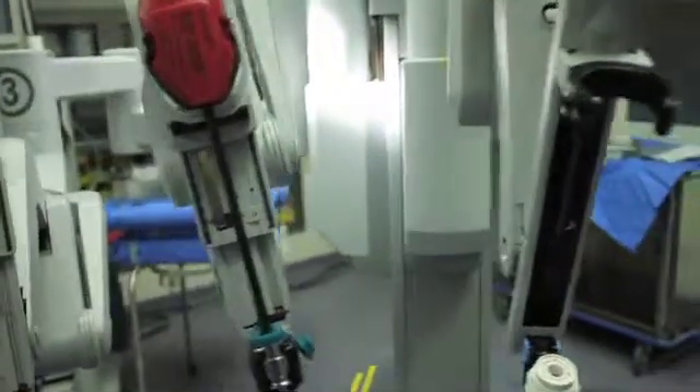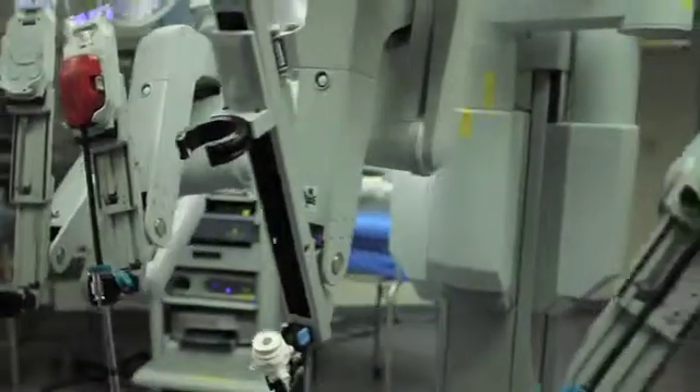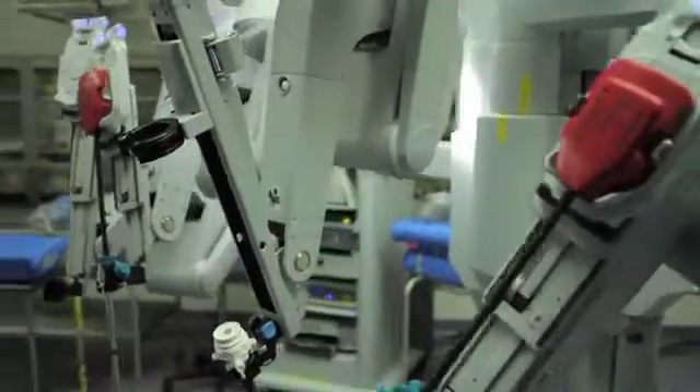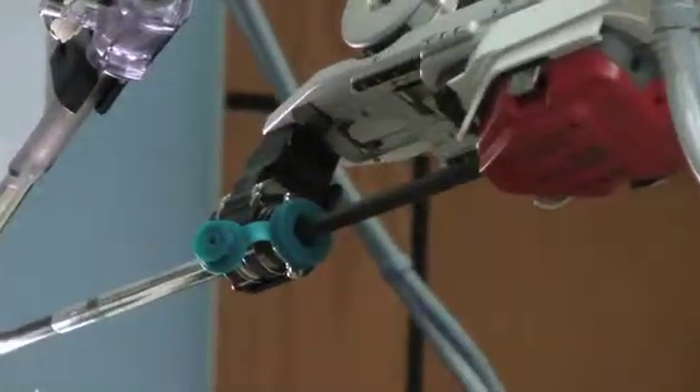With robotic surgery, you can make smaller incisions. I've had people leave the hospital within several days versus a week. Definitely for people who work or have an active lifestyle, they're back to doing mostly everything they want to do within two to four weeks versus sometimes six to twelve weeks with open surgery. We see a change with robotics — both with the speed that they get better, how soon they're off pain medicine, and how soon they feel like they're back to normal.